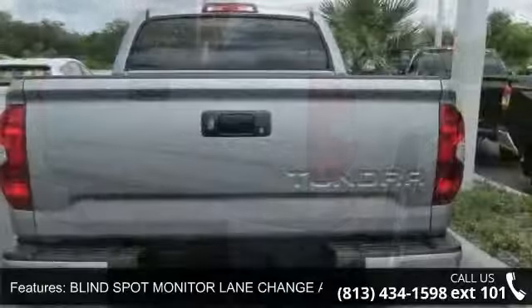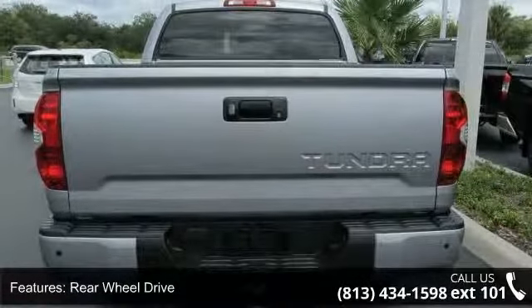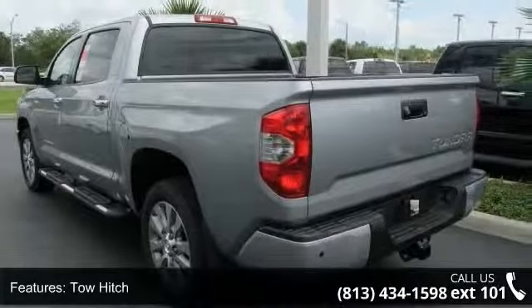This vehicle's top features include backup camera, powered door locks, front head airbag, floor mats, multi-zone AC, heated mirrors, and front side airbag.